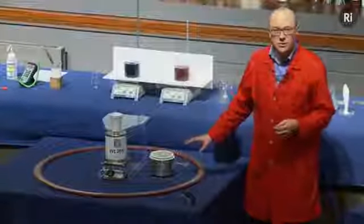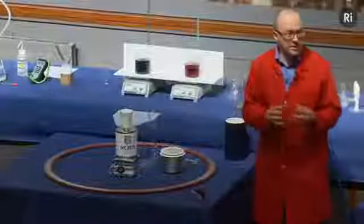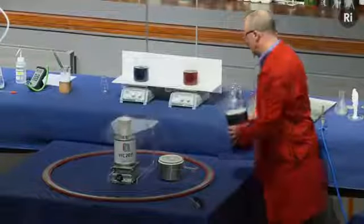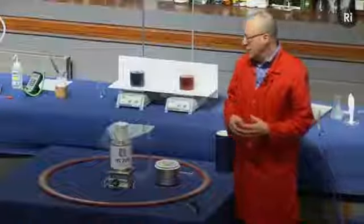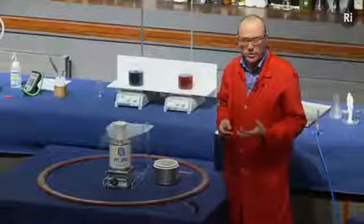That takes a moment or two to cool down. While we're waiting, I also have in this cup another piece of identical material — exactly the same as the first — and I'm going to cover this in liquid nitrogen so that too can be cooling down. Now at room temperature this material isn't very remarkable, but when it gets sufficiently cold it has a very interesting and very strange property.